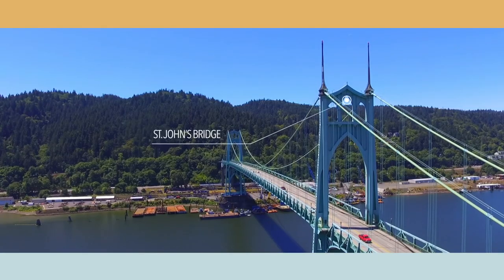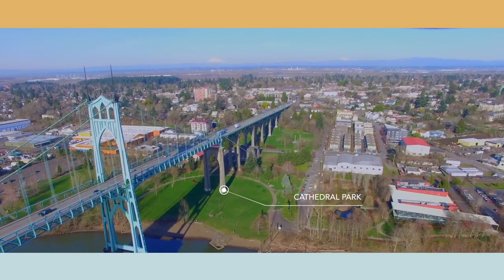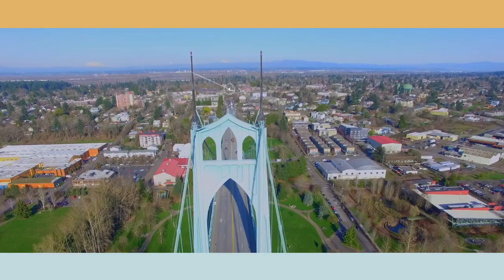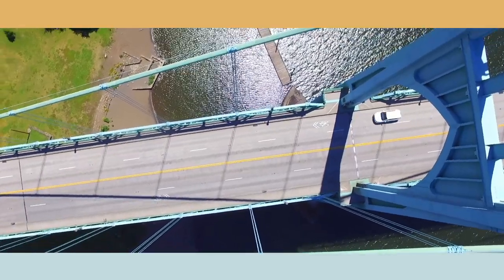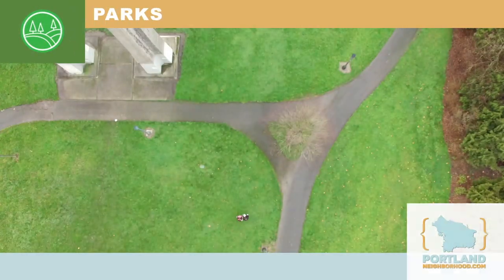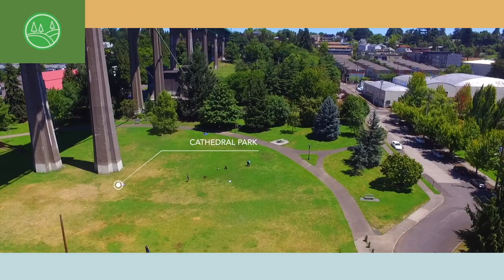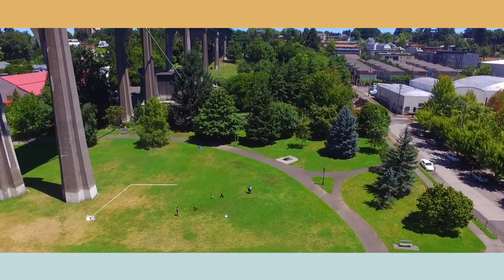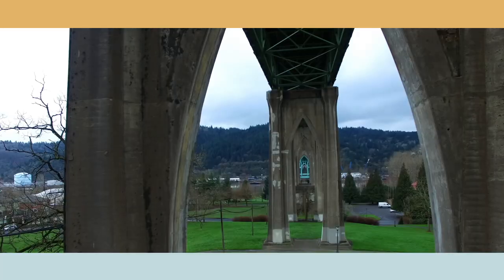St. John's has a classic Gothic-style bridge that is nine miles down the Willamette River from downtown. Cathedral Park is an icon of Portland and one of the city's most beloved parks, with places to play along the river and all throughout, underneath the bridge.